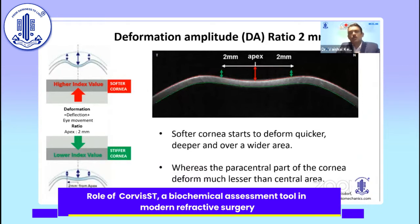Softer corneas deform much quicker, deeper, and over a wider area than stiffer corneas. This is the basis for the deformation amplitude ratio, which is the ratio between deformation occurring at the apex and 2 mm away from the apex. This ratio increases in softer corneas.